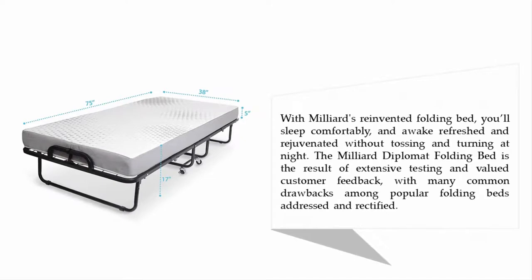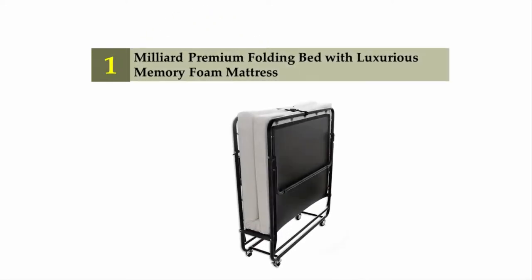With Milleard's reinvented folding bed, you'll sleep comfortably and awake refreshed and rejuvenated without tossing and turning at night. The Milleard Diplomat Folding Bed is the result of extensive testing and valued customer feedback, with many common drawbacks among popular folding beds addressed and rectified. And coming in at number one: Milleard Premium Folding Bed with luxurious memory foam mattress.